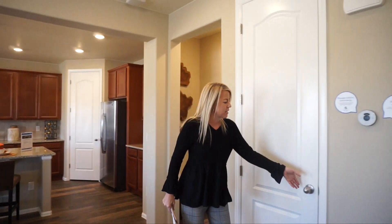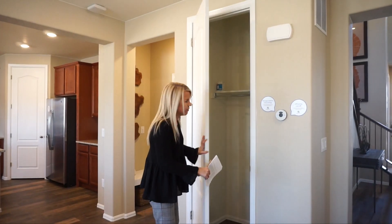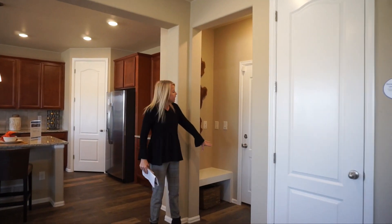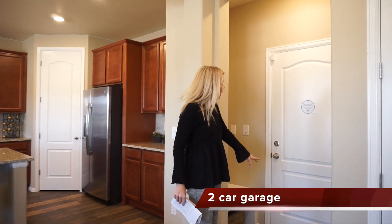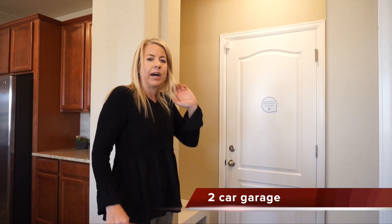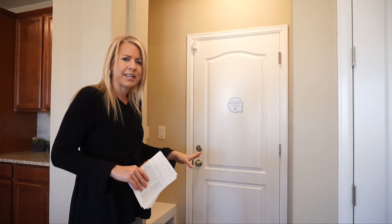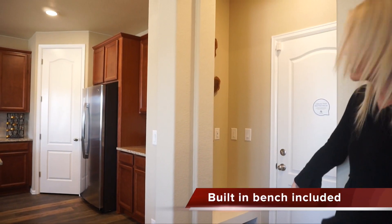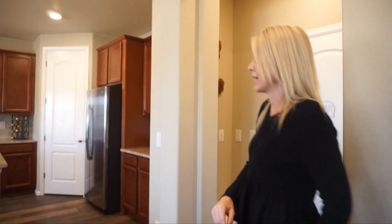Right over here this is going to be your coat closet, and we have a coat closet here because our entrance in from our garage is right here. There's a good amount of mudroom space — we do have a little bench and you can put some hooks right over there, just a small space coming in from the garage.